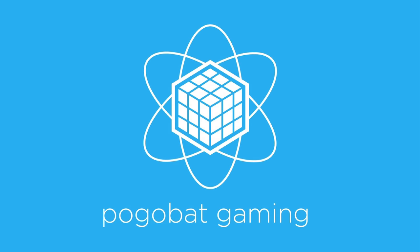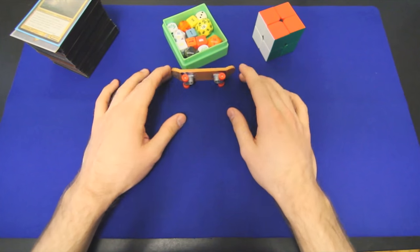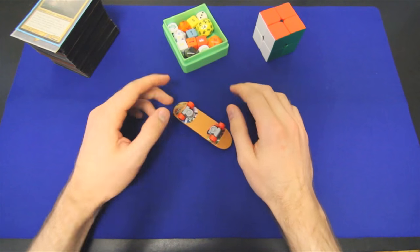Hey world, Dan Brown here. Welcome to another edition of Tech Deck Deck Tech, the only EDH deck building show with a finger skateboard.